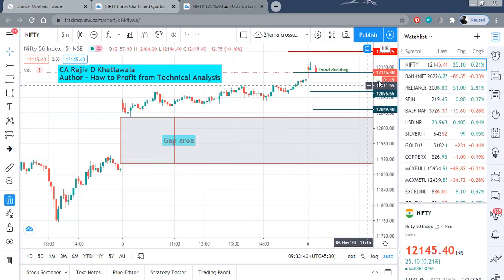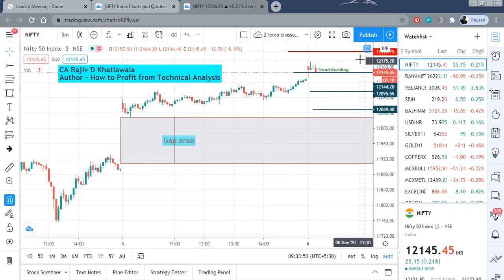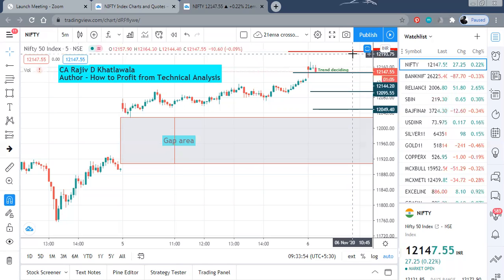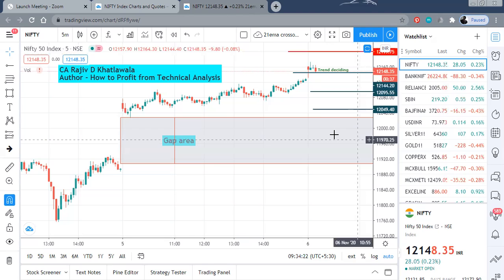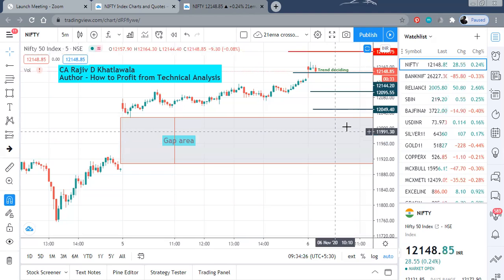Let us start with Nifty. For the Nifty, the trend deciding level is 12,144. Right now we are nearing that level at 146. On the upper side, there is a very strong resistance at 12,193 to 12,195. Any upward movement should be treated as an opportunity to sell or book profits. On the lower side, the first support level is 12,095 initially, and thereafter 12,050. Once this is broken on the downside, it will enter the gap area and that is where the major price action will occur.